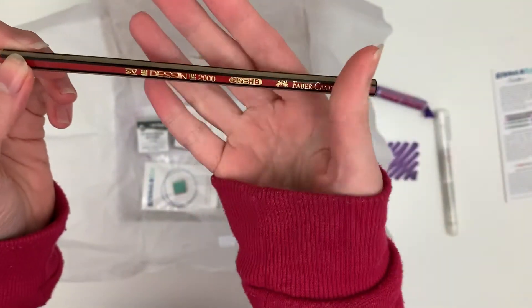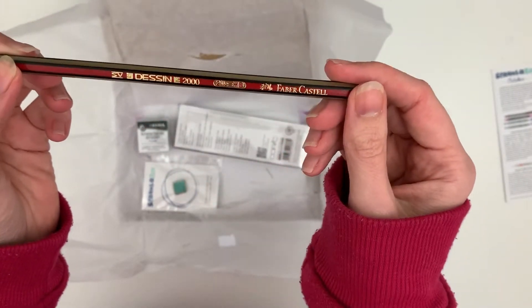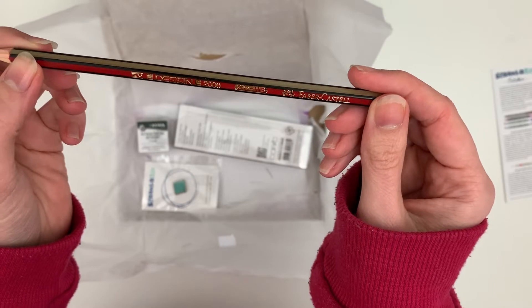We have got a Dessin HB pencil. Looks like a Faber-Castell standard pencil.